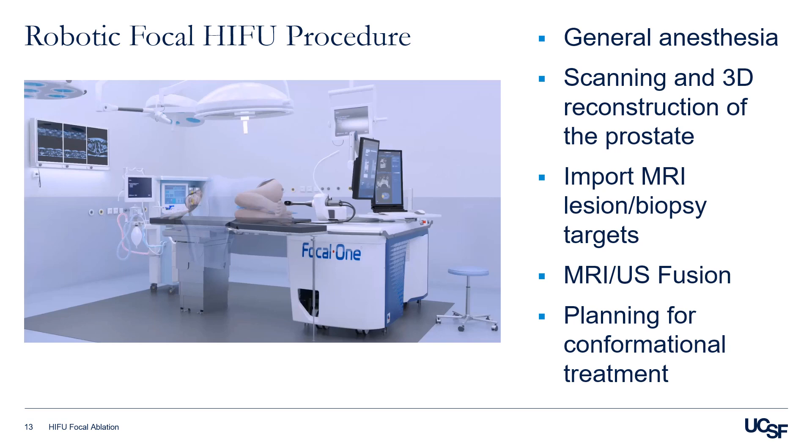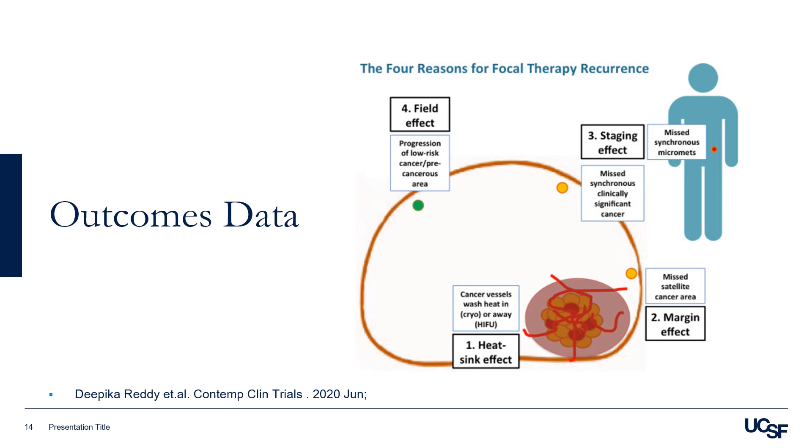When I discuss outcomes after focal ablation, I always go over with patients the four ways that we can fail after focal ablation with HIFU. First is the heat sink effect, where cancer vessels can wash heat away from the lesion. Second is the margin effect — we always want to apply treatment to the tumor with a 15 mm margin, however we can still miss satellite cancer beyond that dominant tumor.